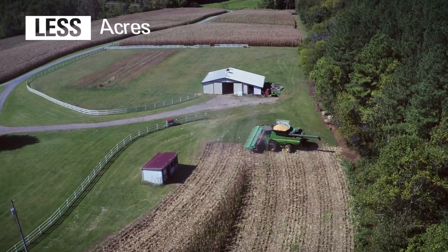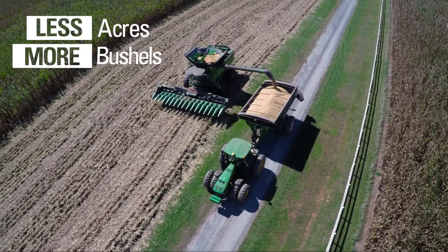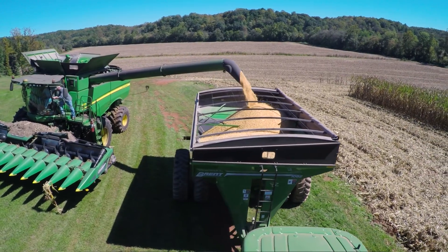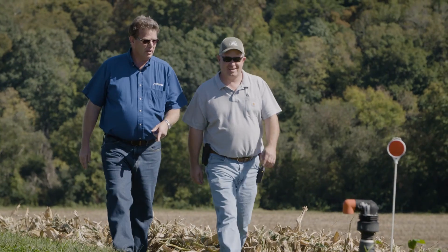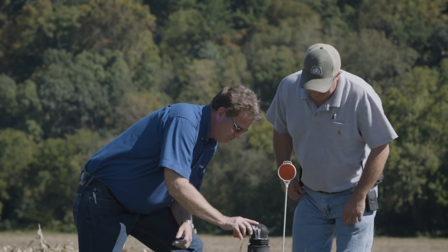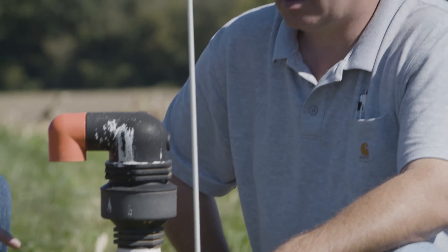Our goal is to farm less acres, but yet produce more bushels. We felt like we needed to make a change. We had had center pivots for a while, and they just don't work in our small field sizes. So four years ago, we decided we had to do something different. We went with SDI, because we could irrigate fields that you just cannot irrigate with a center pivot.